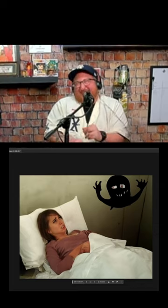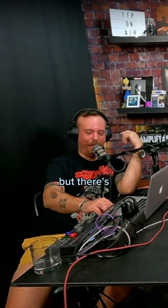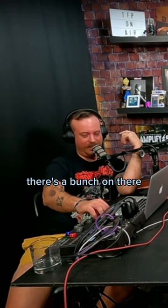And there's the final image. All right, so that's one of them, but there's a bunch — there's a bunch on there.